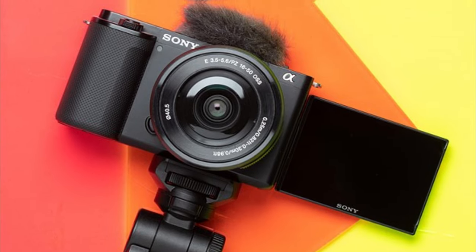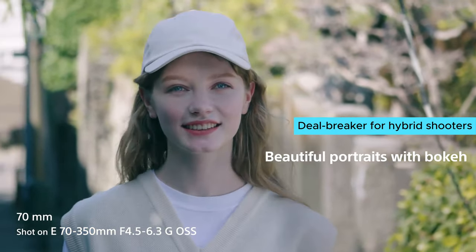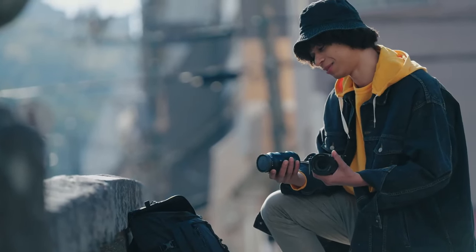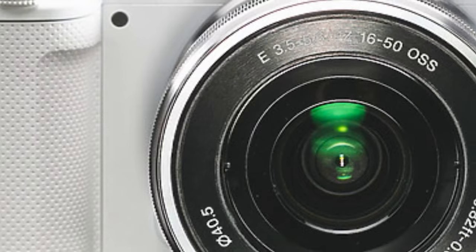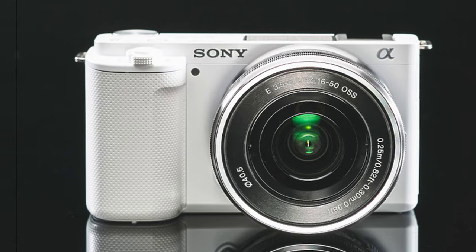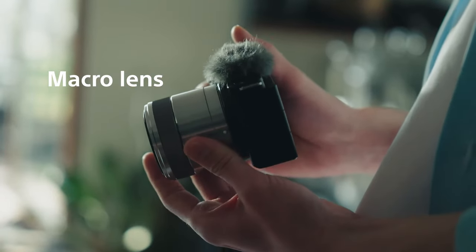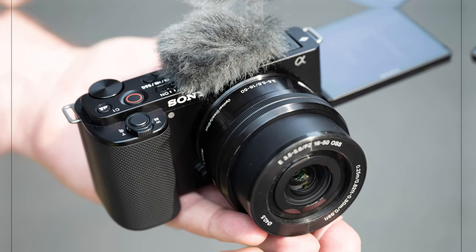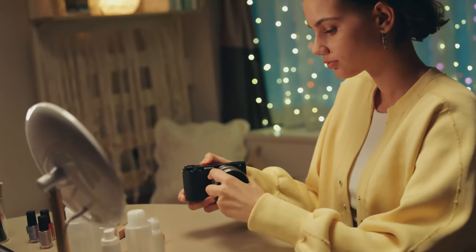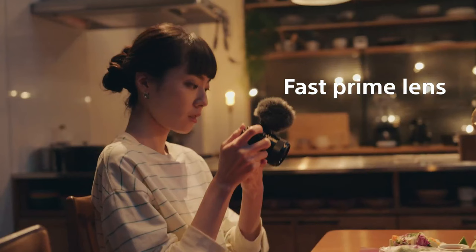The ZV-E10 doesn't have a viewfinder, which may be a deal-breaker for hybrid shooters, but the fully articulated screen makes up for it in the vlogging department. What I love most about the Sony Alpha ZV-E10 is how user-friendly it is for beginners, with its intuitive menu system and easy-to-navigate controls. If you're starting out in the vlogging world and need a camera that won't break the bank, the ZV-E10 is the way to go. Check out the Sony Alpha ZV-E10 for a budget-friendly vlogging camera that won't disappoint.